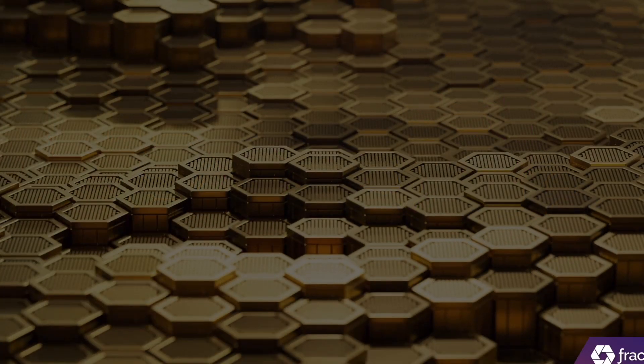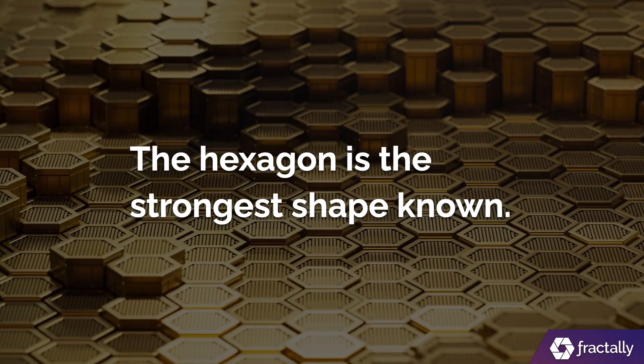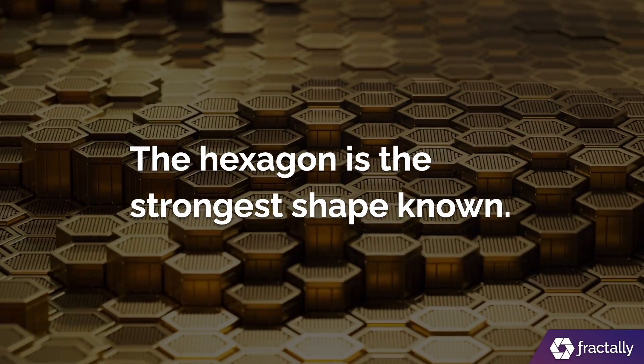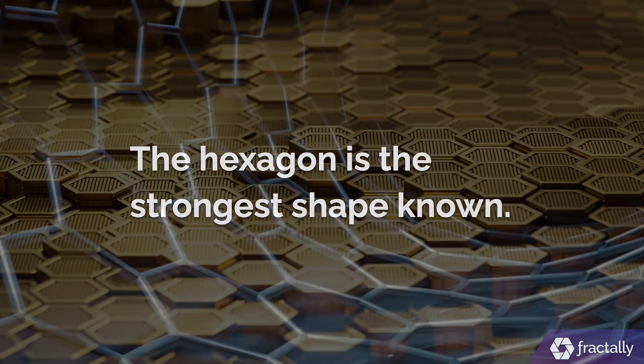The hexagon is the strongest shape known. Hexagonal patterns are prevalent in nature due to their efficiency, so if you want something to hold a lot of weight, pick a hexagon.